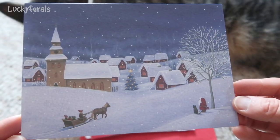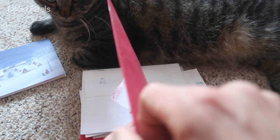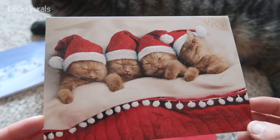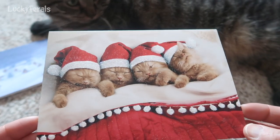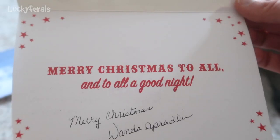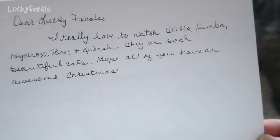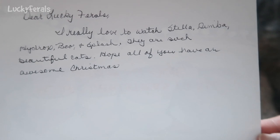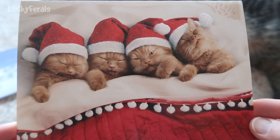Here is the next card — I'm opening it this way because I don't want to give away any addresses. Look at this card with the little kittens all dressed in their Santa caps. It looks like they're sleeping in a giant stocking or on a Christmas blanket — it's really cute. 'Merry Christmas to all and to all a good night. Merry Christmas from Wanda Spradlin.' It says, 'Dear Lucky Ferals, I really love to watch Stella, Simba, Hydrox, Boo, and Splash. They are such beautiful cats. Hope all of you have an awesome Christmas.' Thank you so much, Wanda. I hope you have an awesome Christmas also — such a cute card.